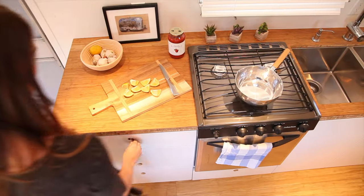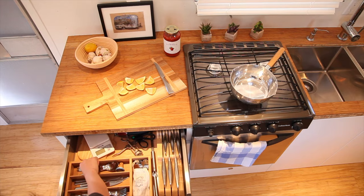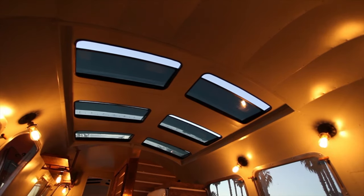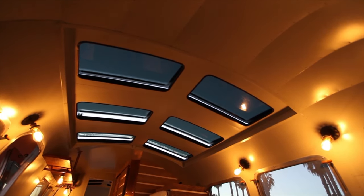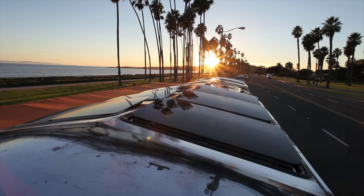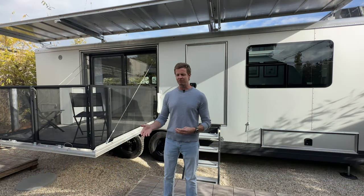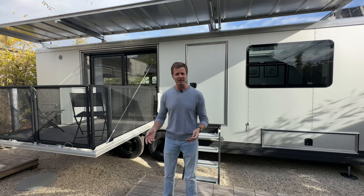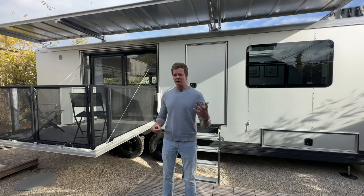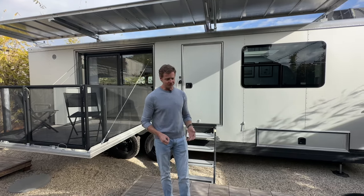Right around 2017, we made a transition. After renovating so many different travel trailers, buses, and vans, and all sorts of stuff, we had this idea that we wanted to create something bigger and better and more purpose-built. How could we create something designed specifically for all the things our customers were asking for? What we realized is that we wanted to create a space that was purpose-built for full-time living.